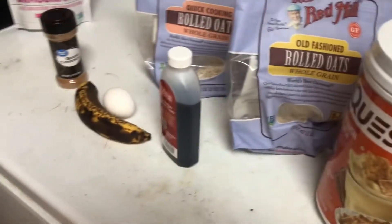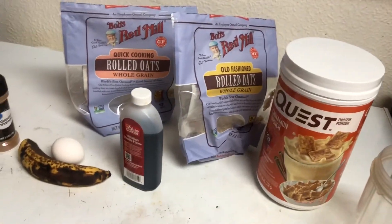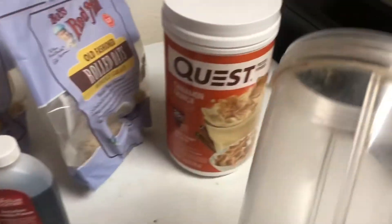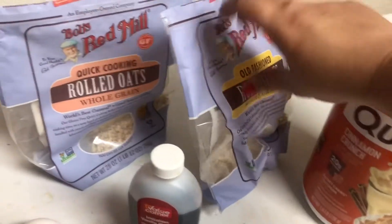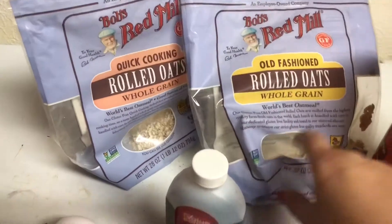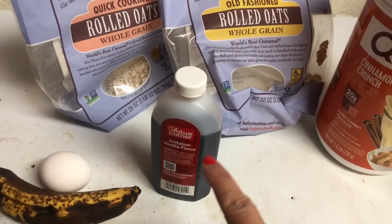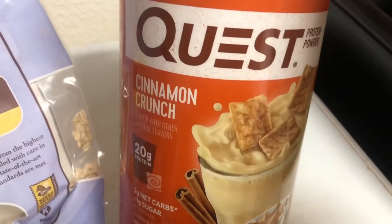I had two cups, and now I'm going to make some pancakes. I'm just going to throw everything in the NutriBullet and blend it up — half a cup of oats, an egg, a banana, some cinnamon, some vanilla extract, and then a scoop of protein powder.